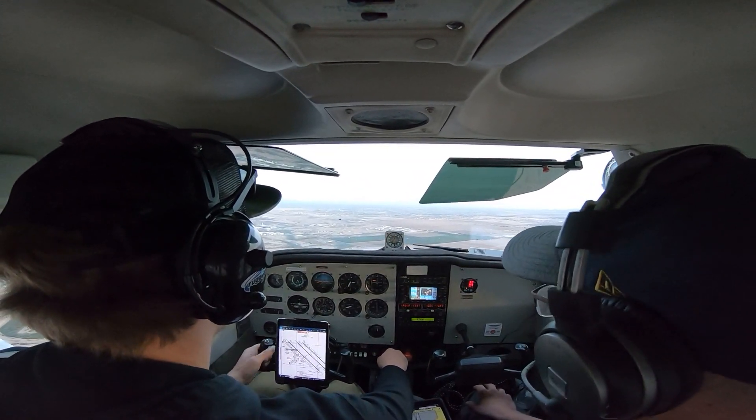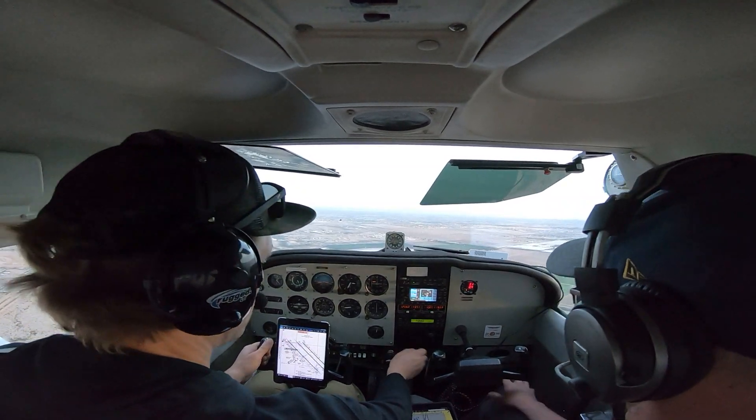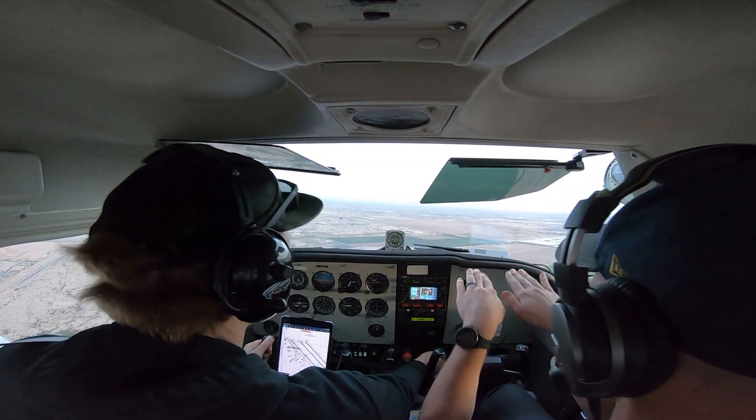Yep, don't pitch down until you get a bit of airspeed. There it is. Last 10, last 10, last 10, rotate.